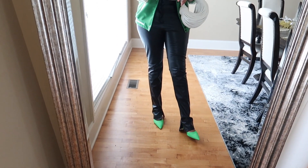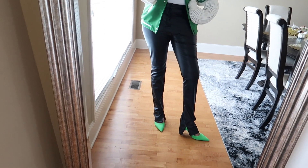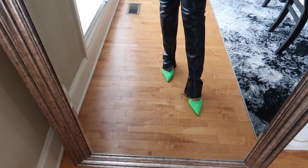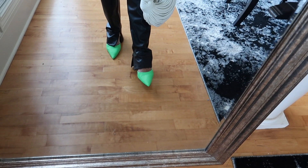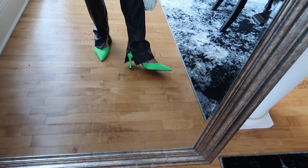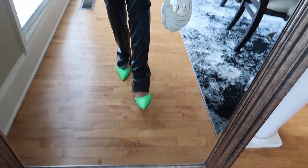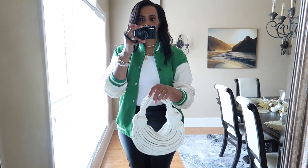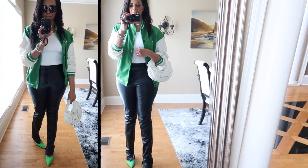The trousers are from Zara and they're super long — even with heels they're still a little long on me, which I love. For shoes I have on these neon green heels from ASOS. They have a ribbed fabric texture for a little extra detail, and they're a fairly easy heel to walk in — maybe four inches or less. For my handbag I have this little Bottega-style ducat bag from Ego official website.